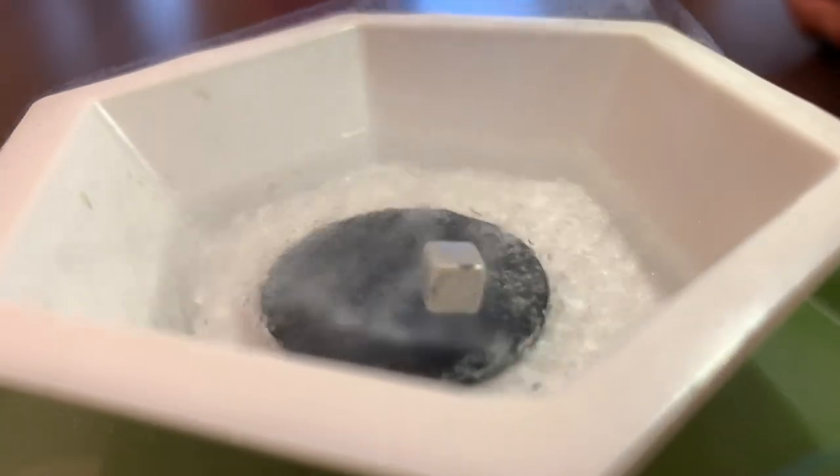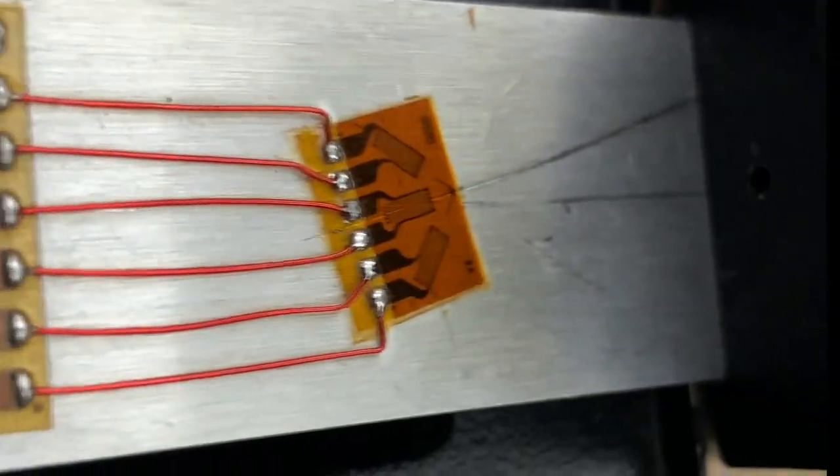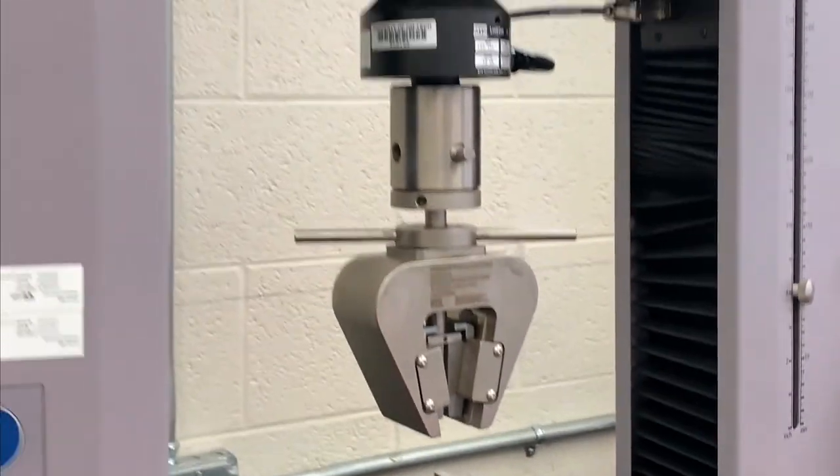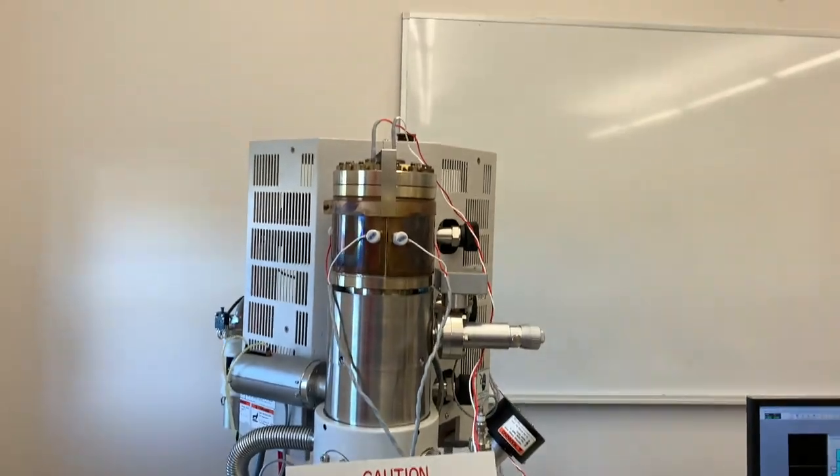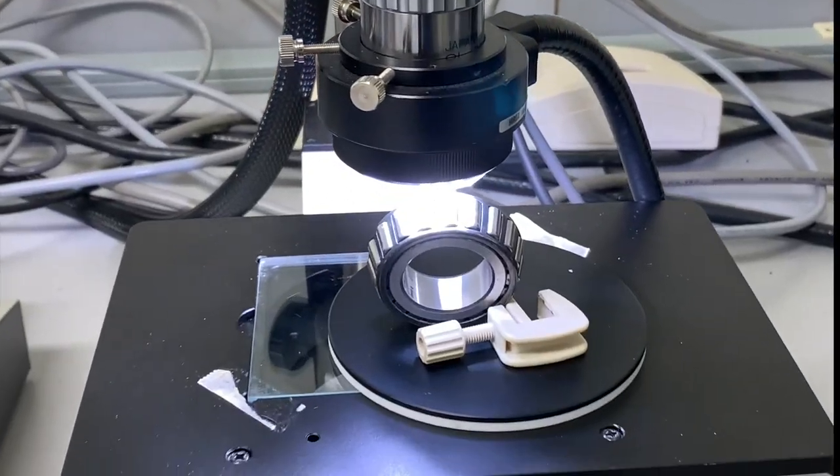In the materials labs, magnets levitate with liquid nitrogen, strain gauges and tensile testers analyze material strengths. Electron and Hirox microscopes are used to view materials in depth.